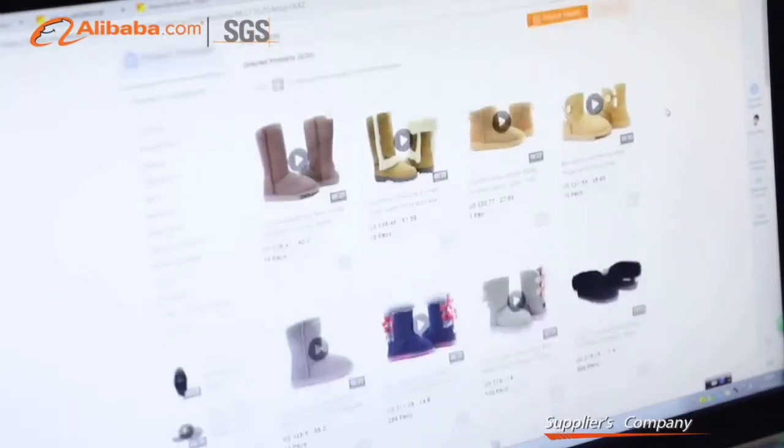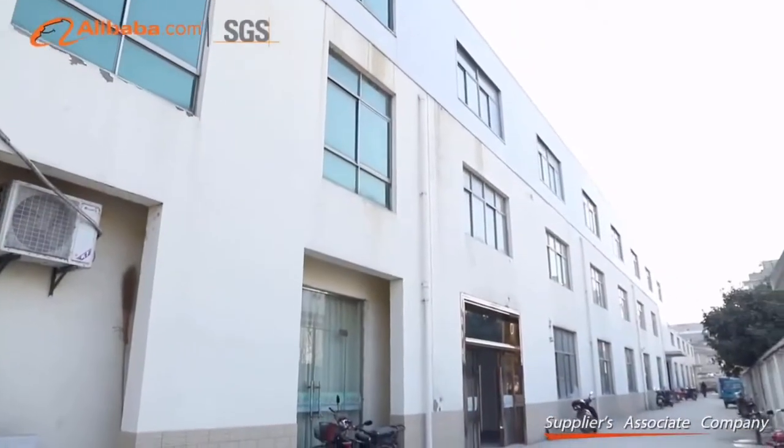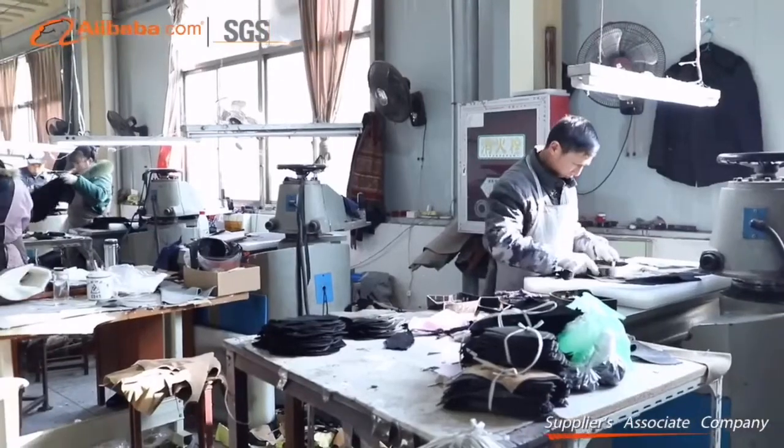Specializing in making sheepskin and wool footwear, house slippers, and sheepskin products. We are focusing on products researching, development, customized sales, and customer service.